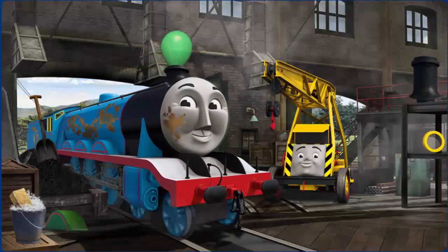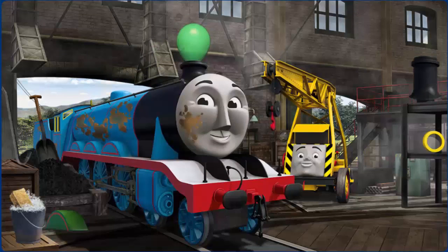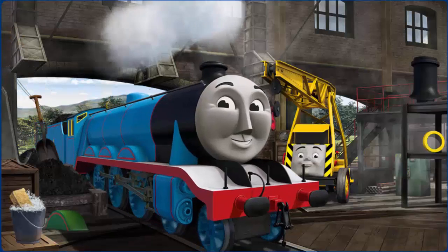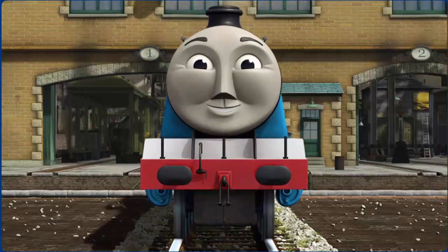Gordon has oil stains and his funnel is clogged with a balloon and he needs more coal. Great job, but there's still more to do. You fixed it! Gordon is ready to get back to work.